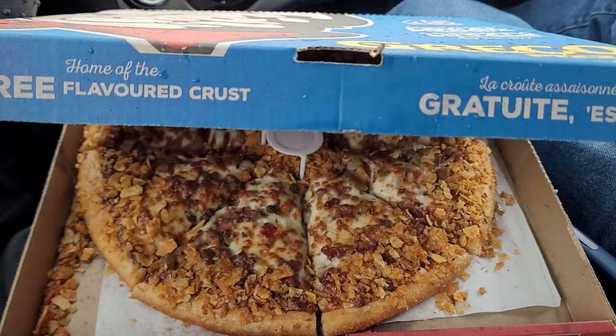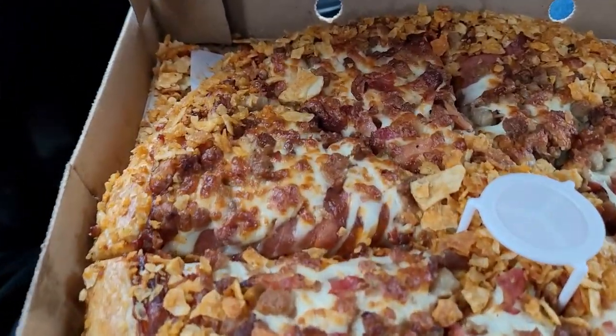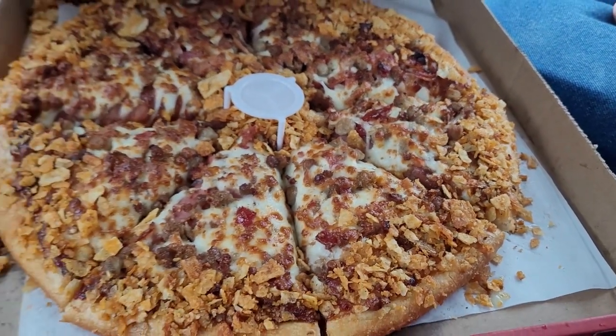Your favorite Greco pizza, encrusted with Covered Bridge Storm Chips on the outer edge, and a handful of Storm Chip pieces in the middle for a flurry of taste sensation.